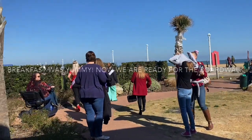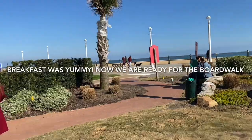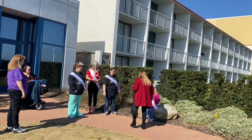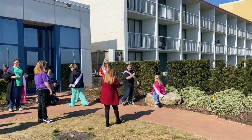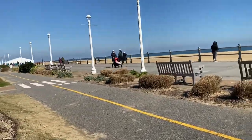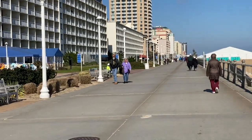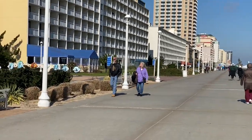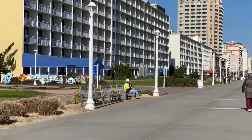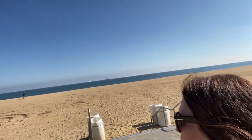We are getting ready to go — there is some princess party going on, look at that. And now we are done with our breakfast and heading for our walk to the boardwalk. Look how beautiful it is as we are walking — so gorgeous.